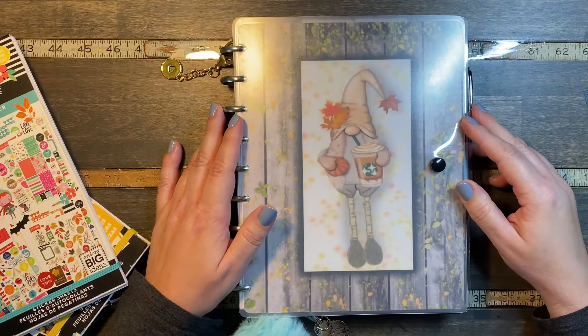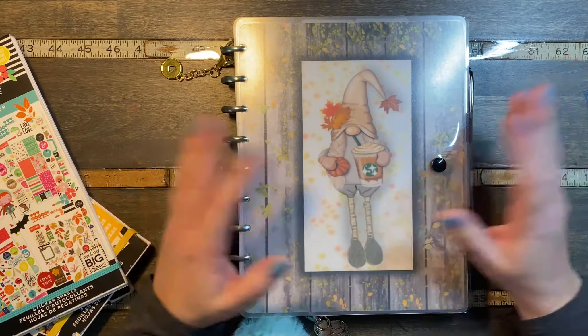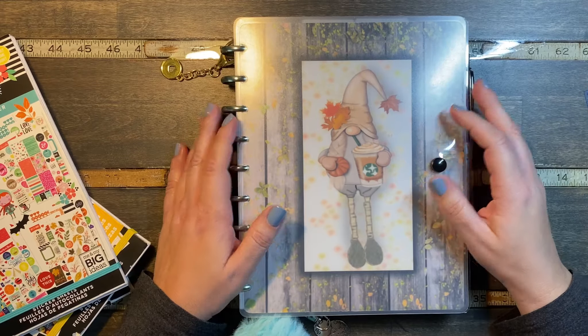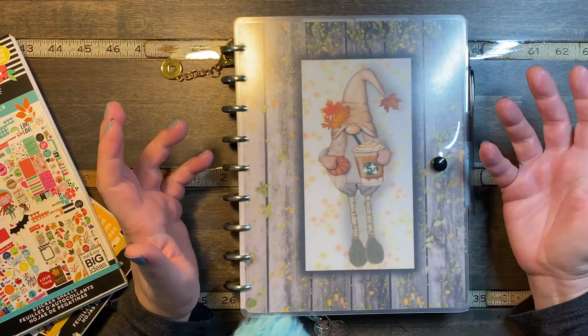Good morning, it's Christine from Periwinkle Planner Co. and today I'm going to be planning in my classic size planner. I use this planner as a memory keeper, as kind of a wellness journal, just to write down things that happen during the day and during the week, so that I kind of have a memory of my life.